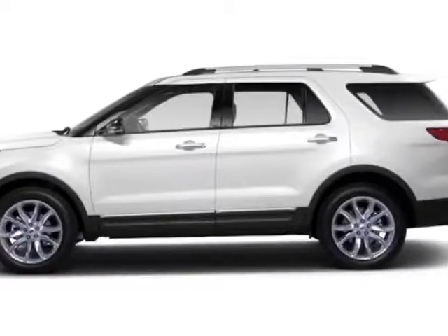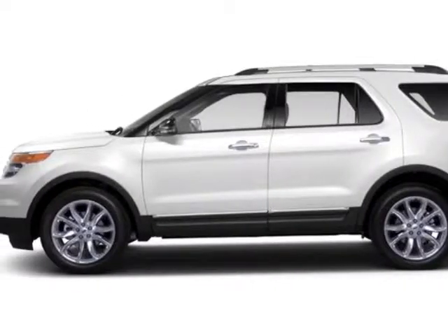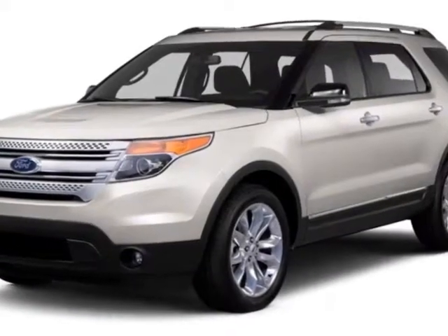Look at this 2013 Ford Explorer. For your protection, a warranty is available for this vehicle.